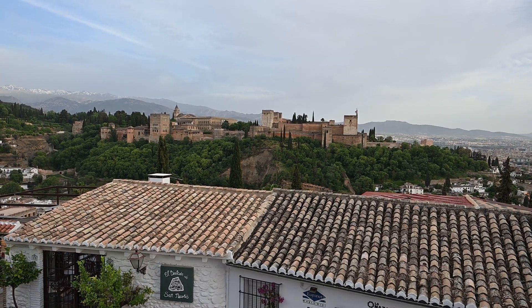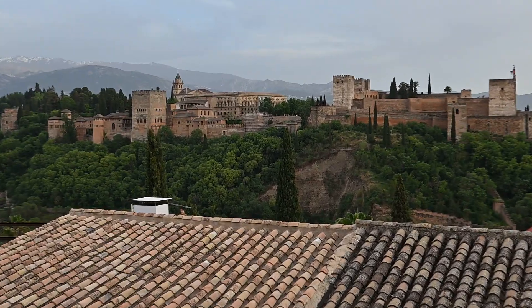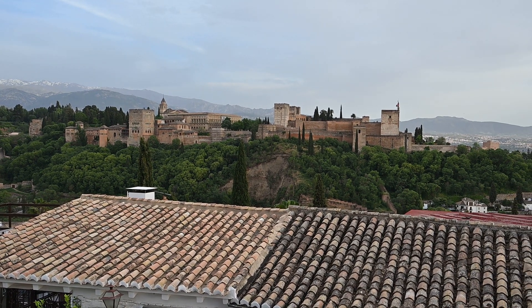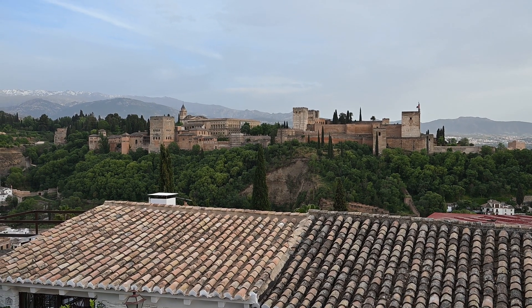There's no setting sun to give warmth to the stonework, and this is my second night — last night the sky was slightly clearer. Nonetheless, the photographs were worth having.